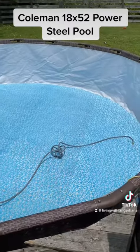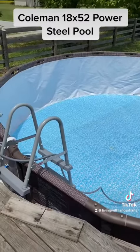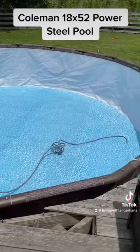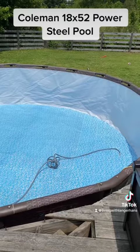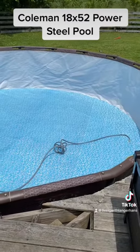So this is a Coleman 18x52 Power Steel pool I bought three years ago. We've always had really good luck out of these pools — the first one we had was seven years old. I wanted to go up in size so I purchased this one right after the pandemic.